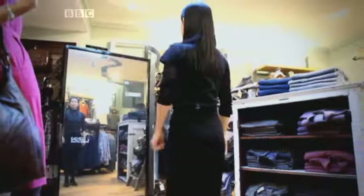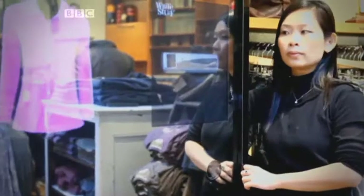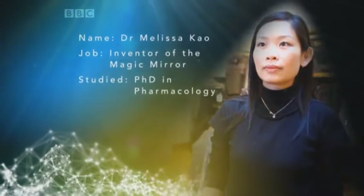The first person I'm going to meet is Melissa Cow, a scientist whose reinvention of the shop mirror is starting to appear in stores. Her high-tech mirror combines a video camera, motion sensor, and computer to enhance our shopping experience. As well as inventing the magic mirror, Melissa has a PhD in pharmacology.